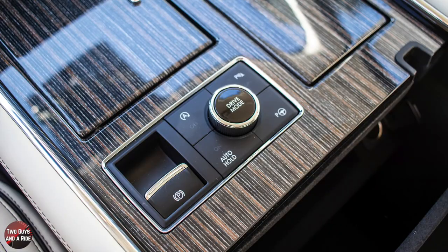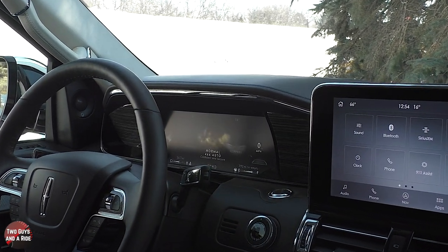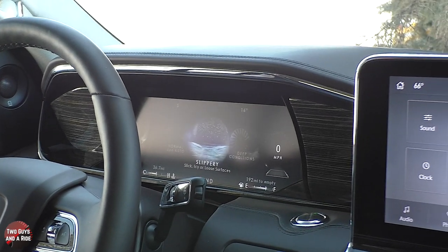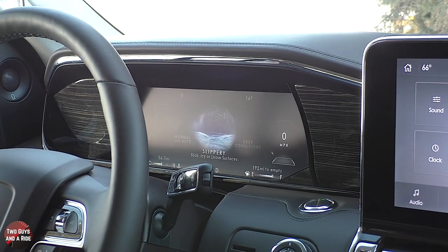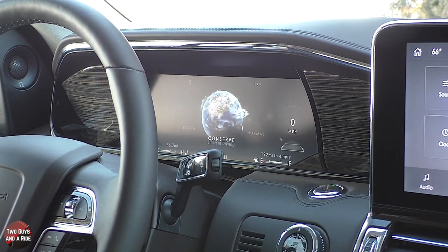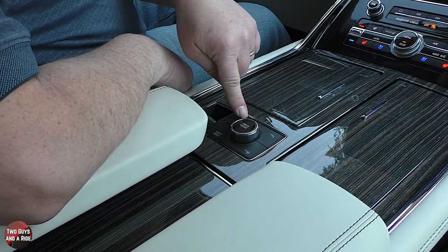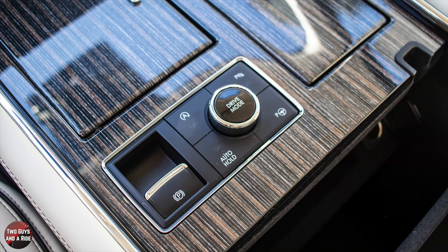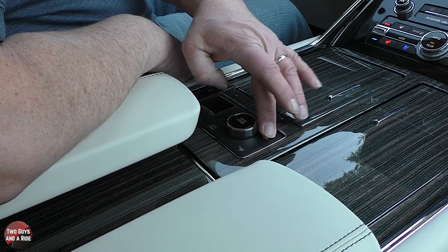Drive modes are shown on the driver's information screen: normal, slippery, deep conditions, slow climb, standard 2WD, conserve mode for efficient driving, and excite mode for responsive and engaging driving. Other buttons around the drive mode selector include auto start-stop defeat, parking sensor toggle, and auto parking. You can select perpendicular or right-angle backup options, choose left or right side with your turn signal, and the truck steers itself while you control brakes, throttle, and gears. There's also an easy exit mode to help get you out of the parking space.